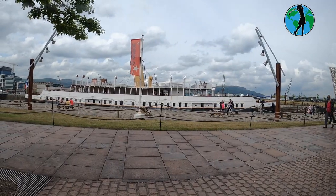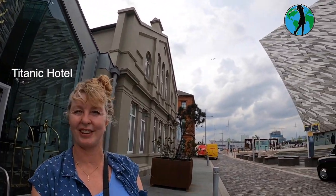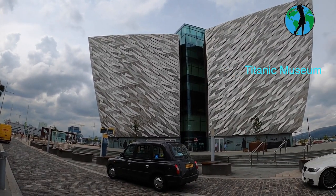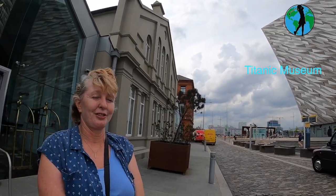If you walk on the decks here, you walk on exactly the same decks as the Titanic. It's incredibly interesting around here — there's so much history, and there's open talk about the Troubles. But it's just more than the Troubles. I'm super impressed, really impressed.